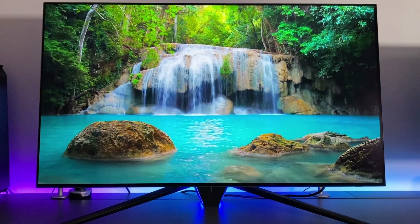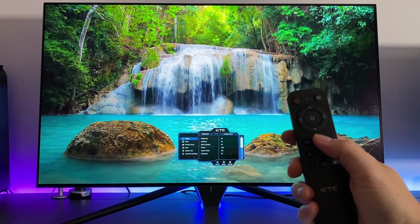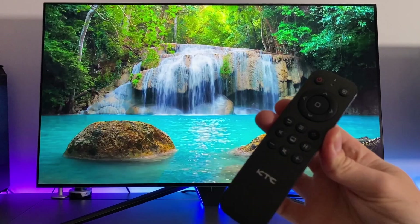I wouldn't get too hung up on the differences between the panel variations at this point in time. They're all large at 42 inches, so they're not going to be for everyone, but if you've decided you've got the desk space for something this big, then this is the place to decide which of the three screens is right for you. All three have a 3840x2160 4K resolution, which is actually usable on a screen this size without needing to use operating system scaling — you can run it comfortably at 100%.